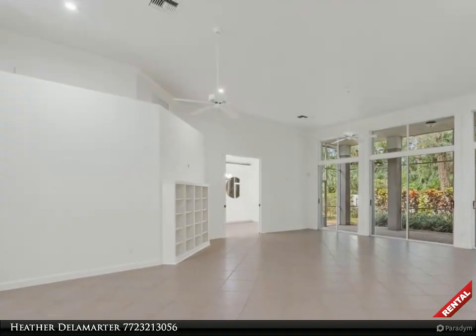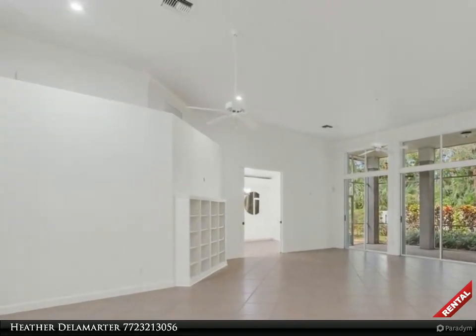Soothing coastal tile floors throughout. Primary bedroom has updated vanities and soaking tub.